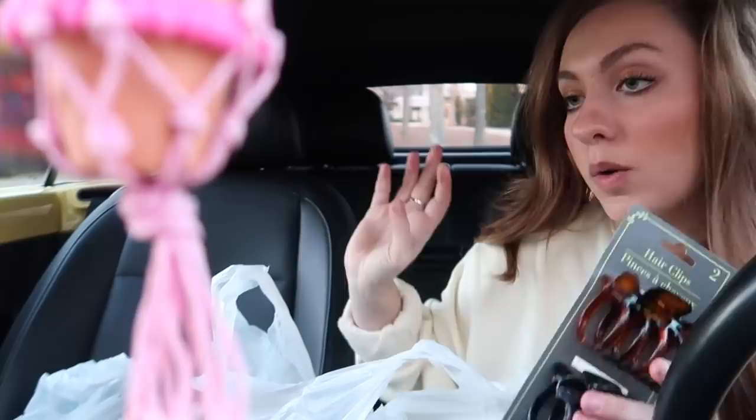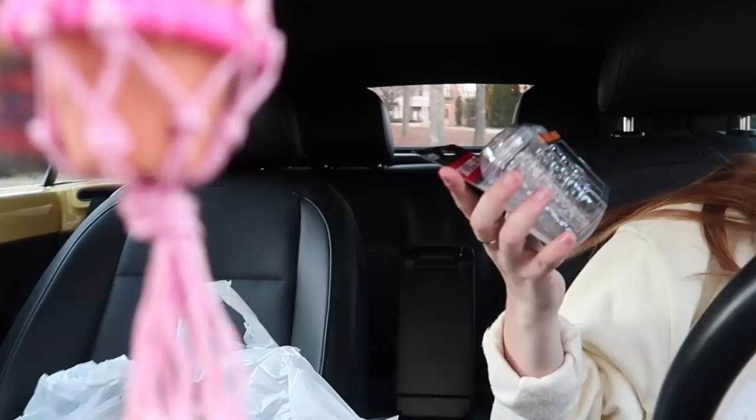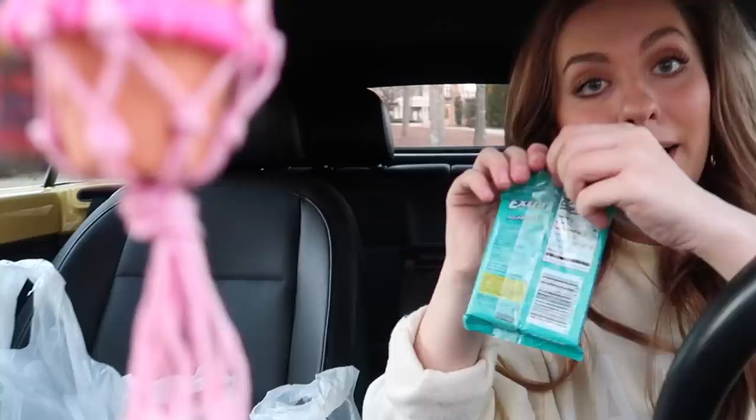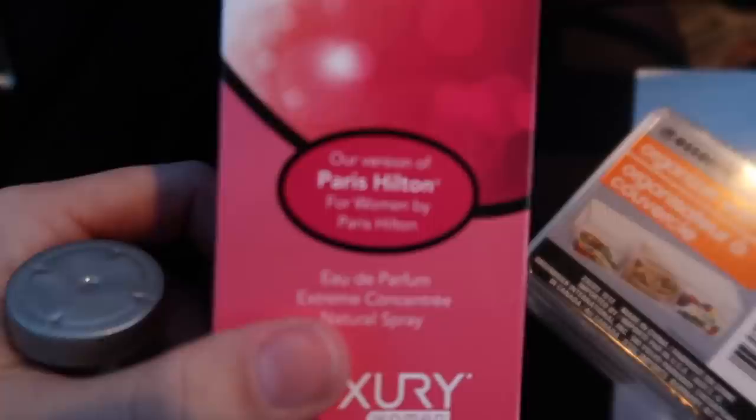I got the all-pink Starburst pack because pink is so good. I got these little clips because I love being able to clip my hair back — I just want to be prepared for everything, since I never put things like bobby pins in my old car. I got these salt and pepper shakers to use as coin holders in the little side compartment — I'll just unscrew the tops and use those. I also got some gum: wintergreen and spearmint. And I got this perfume from the dollar store — it says it's their version of Paris Hilton and it smelled pretty good, so I'll put that right here.